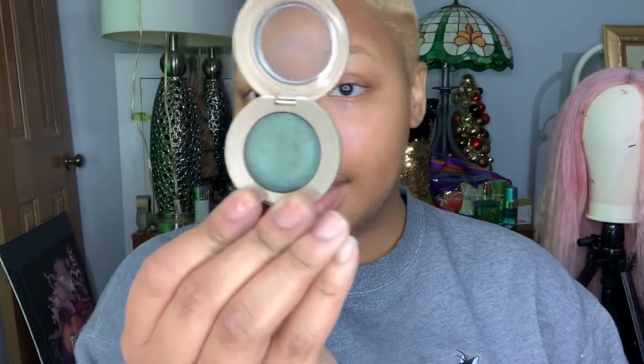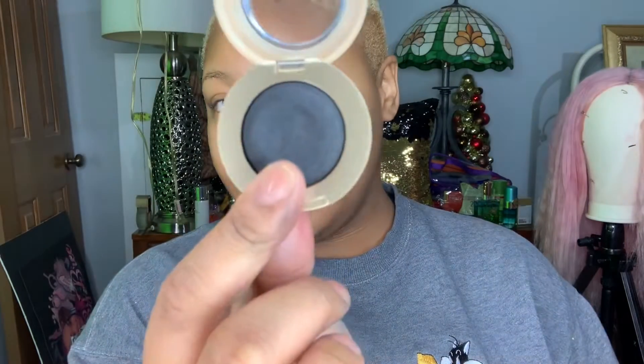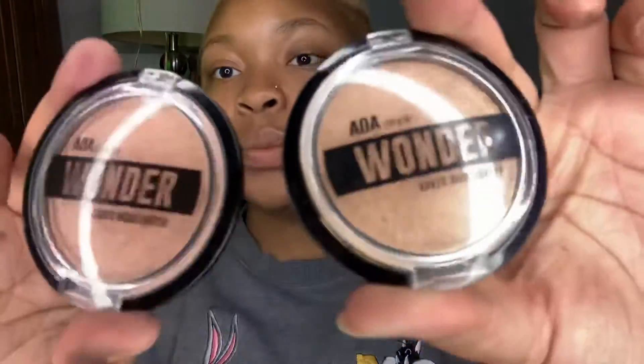I have a lot of these little compact eyeshadows by Milani: Bella Navy, Bella Cobalt, Bella Emerald, Bella Violet, Bella Teal, Bella Fuchsia, and Bella Black. I also have AOA Studio Wonder Baked Highlighters in the shades Macaroon and Bubbly.